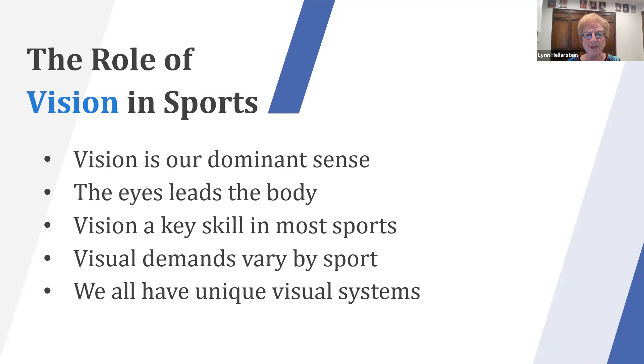Visual demands vary sport to sport, and we all have unique visual systems. Those who are more peripherally aware may be better at soccer or basketball, whereas sports demanding very sharp central vision might favor better shooters. We all have unique systems and our demands vary by each sport.